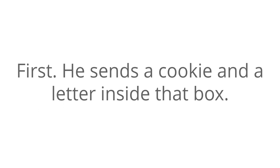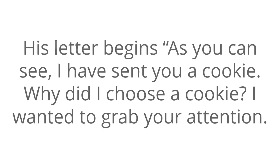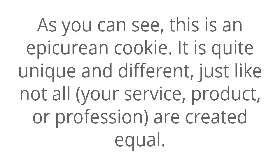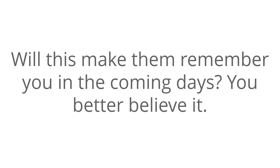First, he sends a cookie and a letter inside a box. The box is meant to protect the cookie so it doesn't break. His letter begins: 'As you can see, I have sent you a cookie. Why did I choose a cookie? I wanted to grab your attention. This is an Epicurean cookie — it is quite unique and different, just like not all [your service, product, or profession] are created equal.' He goes ahead to echo his offer. Who doesn't love cookies? Is anyone going to throw it in the trash without at least reading the note? It is highly unlikely. Will this make them remember you in the coming days? You better believe it.